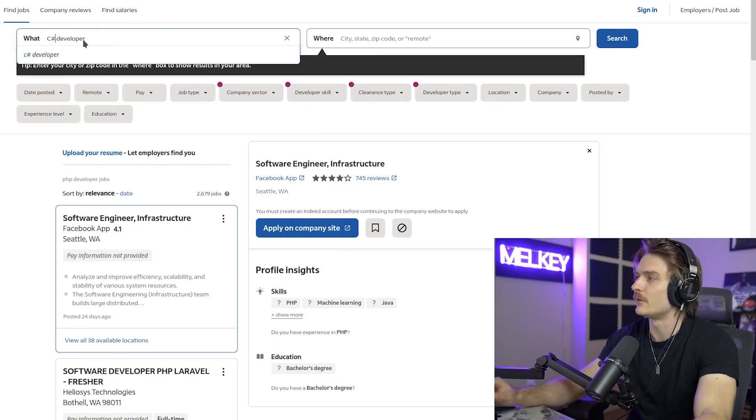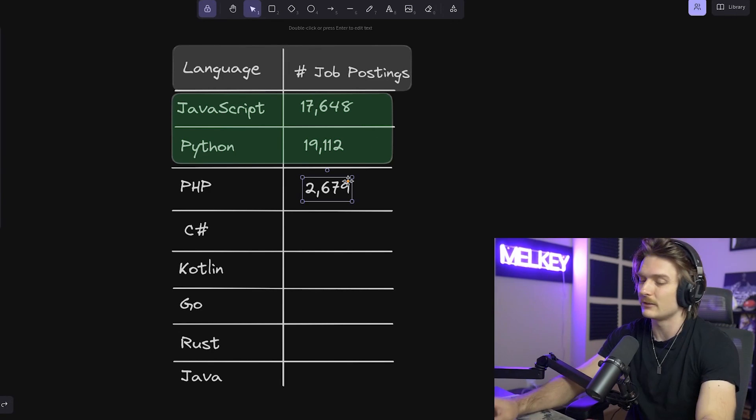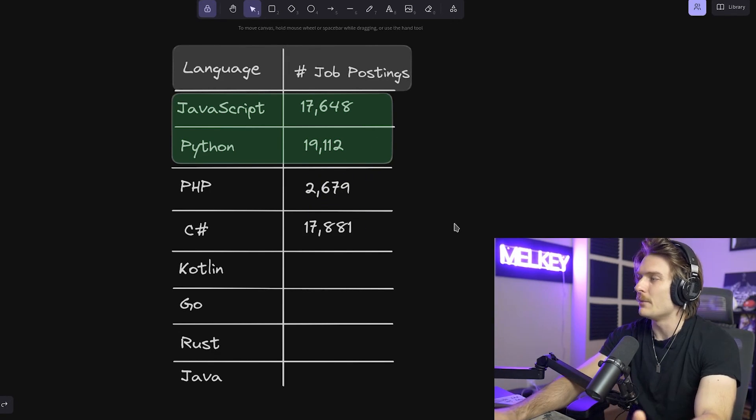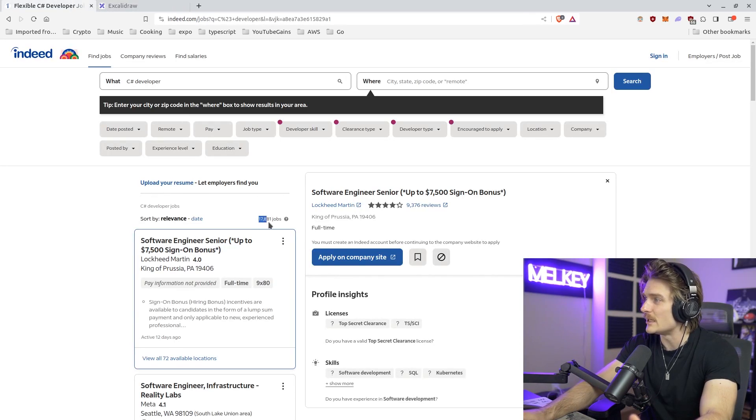Let's go to everyone's favorite — C Sharp developer. How many jobs are here? 17,881. That is actually a lot. The fact that C Sharp is on par with JavaScript and Python in this market is absolutely incredible.